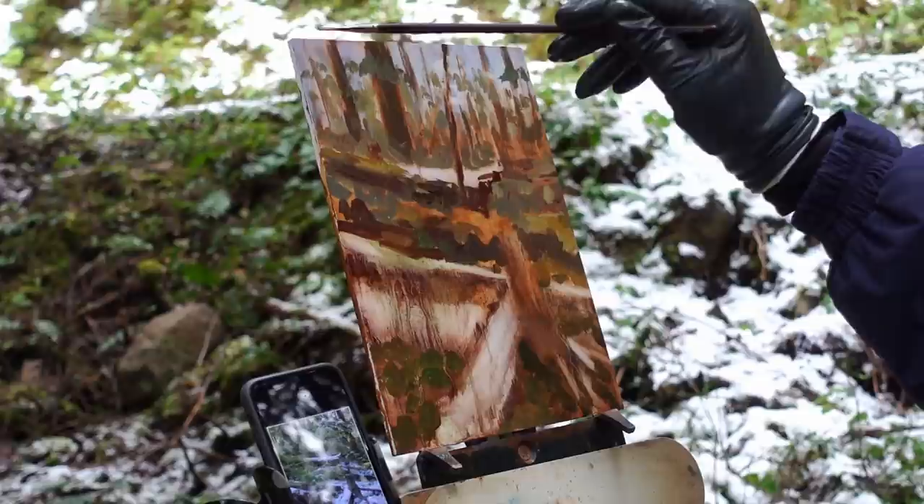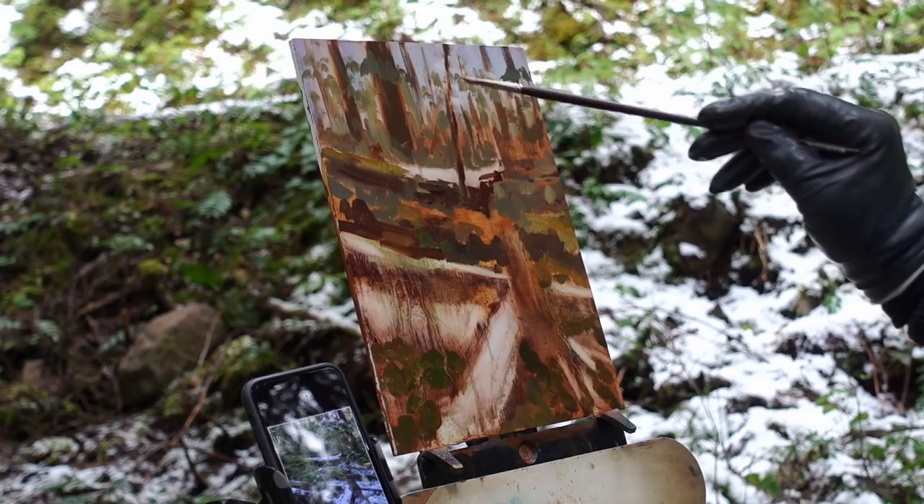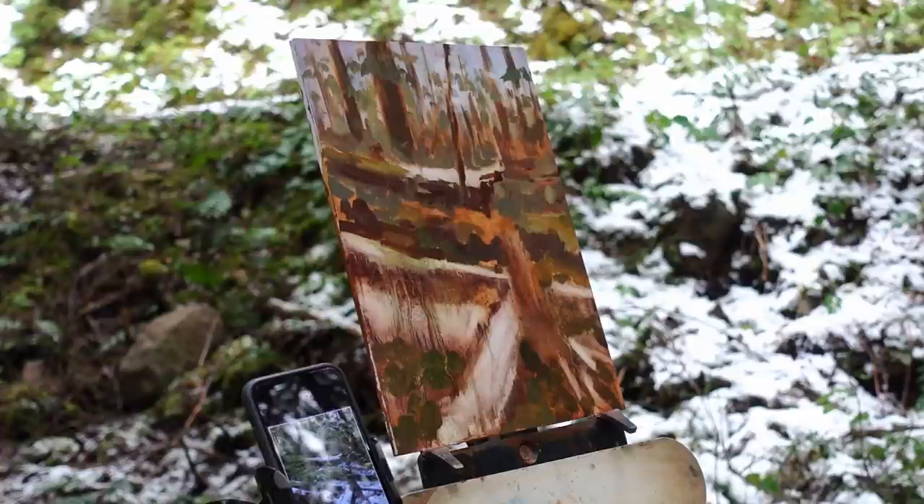I'll use this smaller bristle brush now that the background is in place, and just go in with the lightest shades of those background colors to try to hint at the branches of the trees.